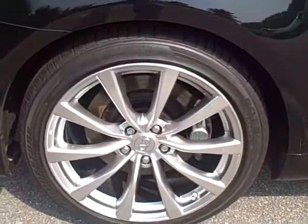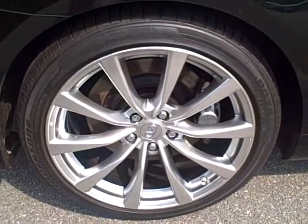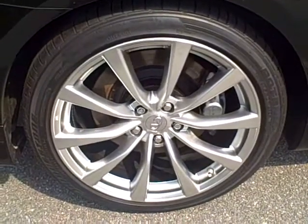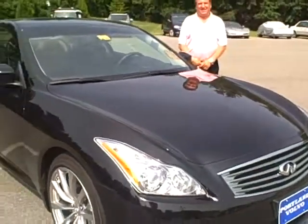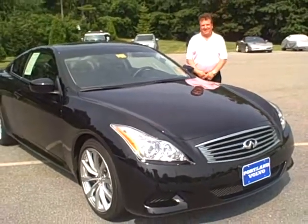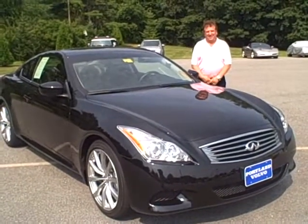This is an incredible value on this vehicle. This is a nice shot of the wheels — a nice depiction of all four wheels and tires. If you'd like to set up a test drive, give us a call at 883-5568, ask for Ralph D'Angelo, or visit us on the web at PortlandVolvo.com.